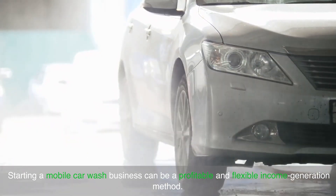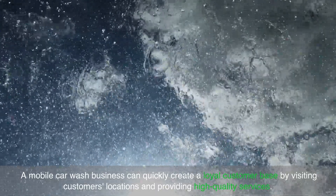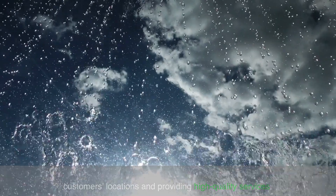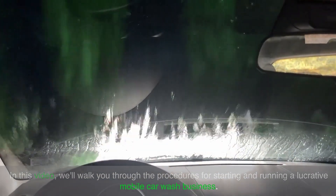Starting a mobile car wash business can be a profitable and flexible income generation method. A mobile car wash business can quickly create a loyal customer base by visiting customers' locations and providing high-quality services. In this video we'll walk you through the procedures for starting and running a lucrative mobile car wash business.